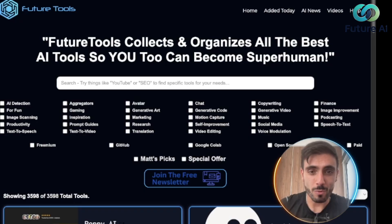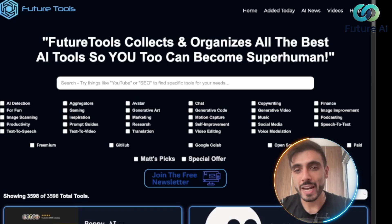If you've ever saved dozens of AI tools but never used half of them, this pairing is for you. Browse smarter on Future Tools, then execute with Outskill — your AI-powered workflow starts today. Thank you for staying until the end; don't forget to like and subscribe.